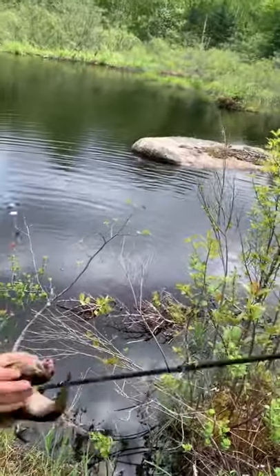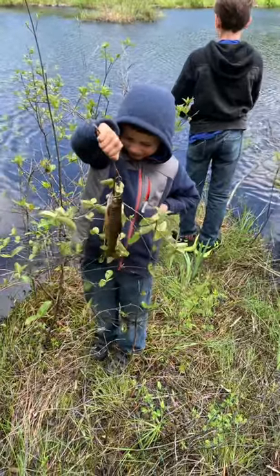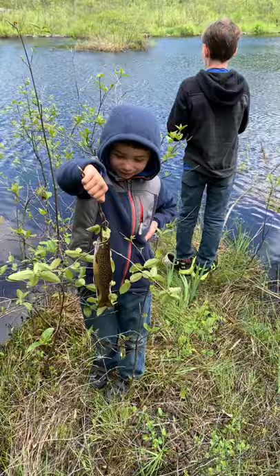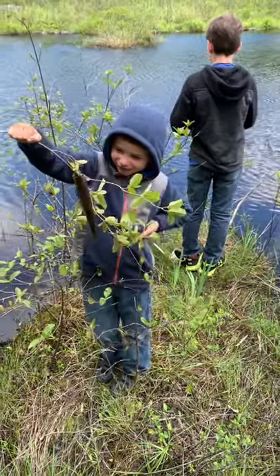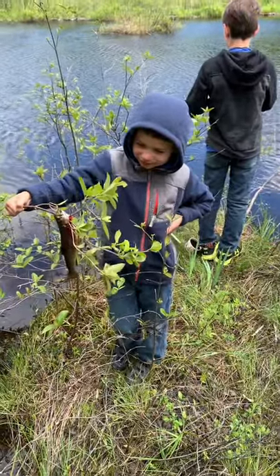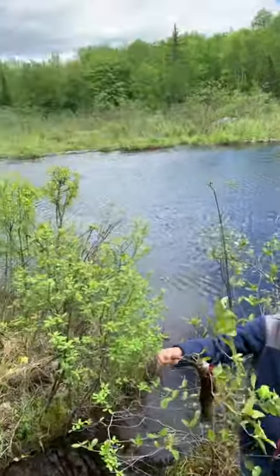Hold him up! So tell us the story — how'd you land that thing? Acorn Safari Dad casted to where he lived, and he bit it, and I reeled it in. The worm was trying to escape though! That's a pretty nice little brook trout, huh? Yeah, we found this little beaver dam.